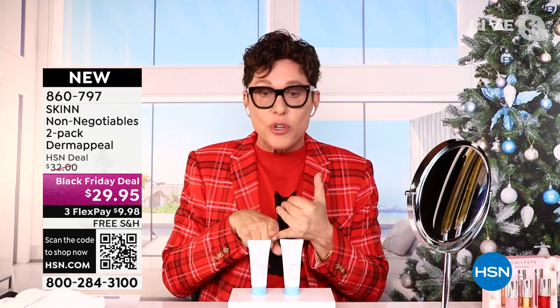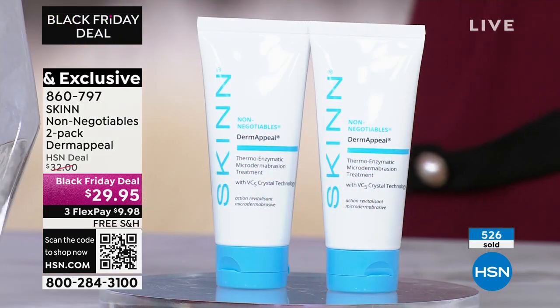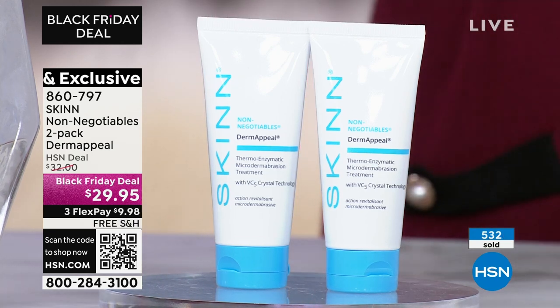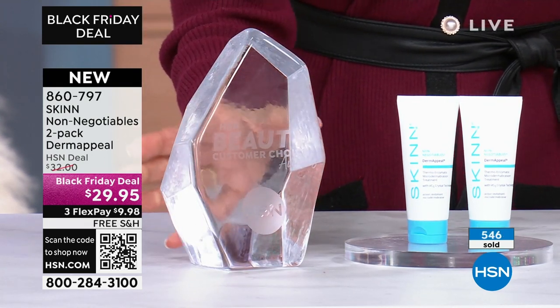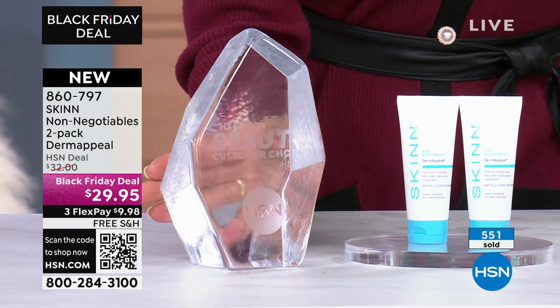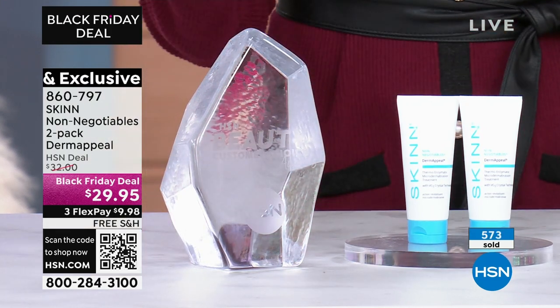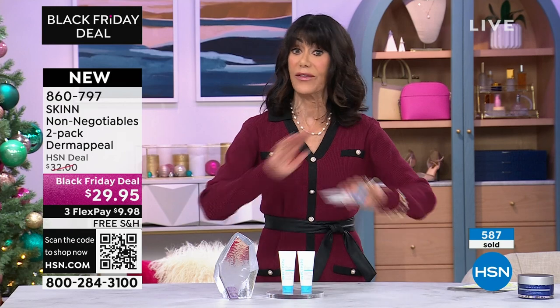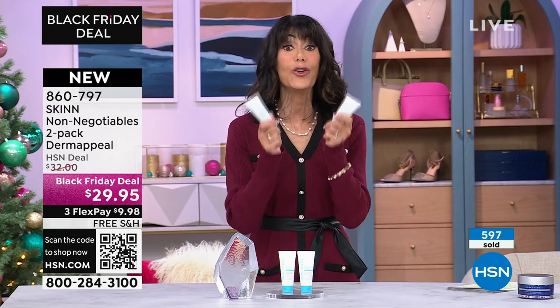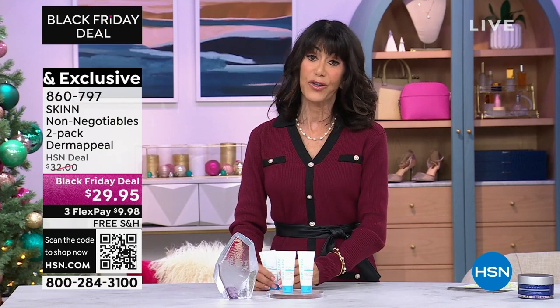This is a great time to dip your toe in the water — definitely for gifting. Anyone you give this to will be blown away, period. You all know this is our biggest beauty icon in the industry. Customer choice, four years in a row — best exfoliator voted on by you, our customer. The fact that you're getting this new configuration — no one has seen it. People are definitely buying more than one. When it is gone, it is gone. You're getting two for $29.95. Love the free shipping and handling. Everything with Skin is free shipping and handling.